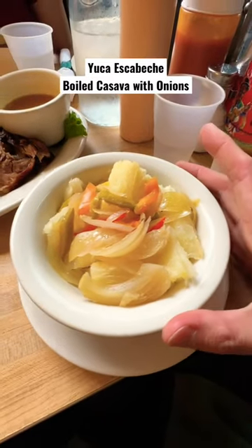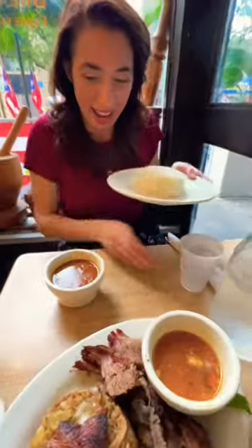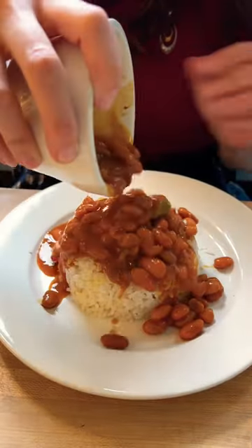Here we have yuca, cassava with onions. The Taino Native Americans actually used this as poison — if it's raw, it's poisonous. But since it's cooked, it's okay. We have some rice and some habichuelas rojas, which is red beans.